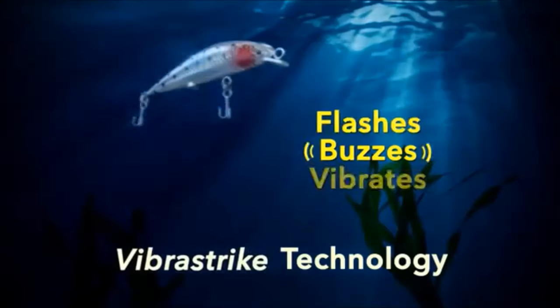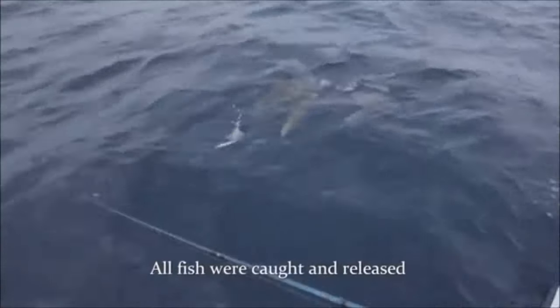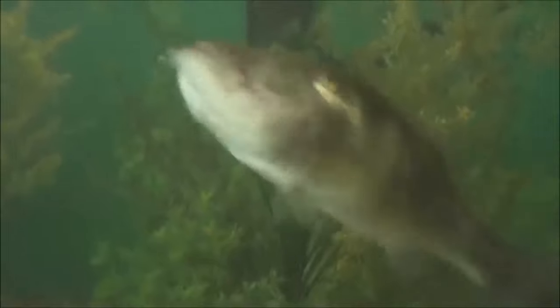The lure flashes, buzzes and twitches to attract fish from miles away. Fish can't resist that twitch because it triggers their urge to strike, programmed deep down in their DNA. They hear it, they see it, they feel it and they bite it.